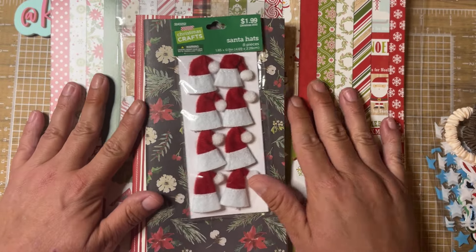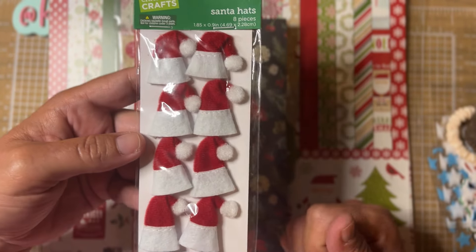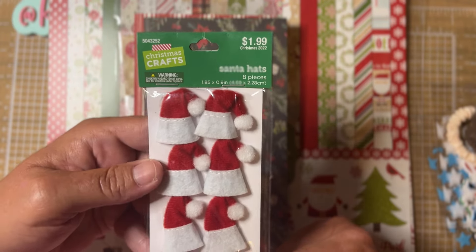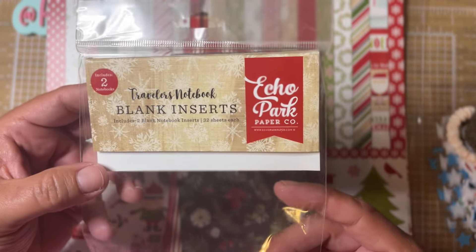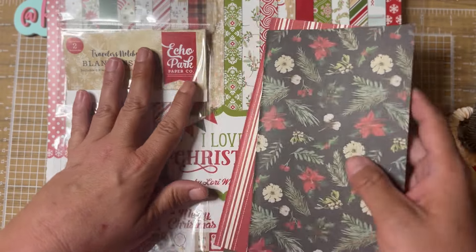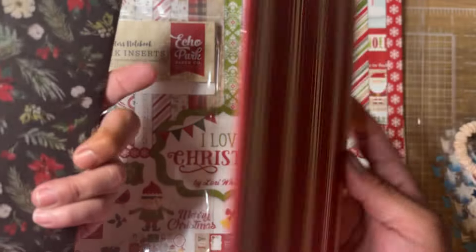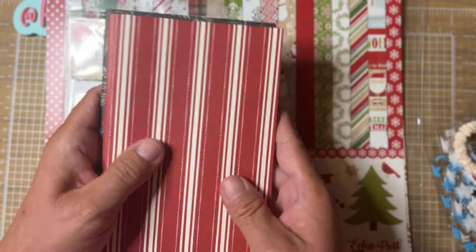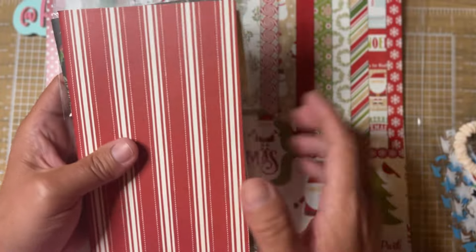The first Christmas item is some Santa hats from Hobby Lobby from last Christmas. They would be so cute on projects — I have some extra in my stash so we're going to include those. The second item is a set of two blank insert traveler's notebooks from Echo Park. I took everything out of the package to hopefully cut down on crinkling. These are just inserts with blank paper, and they feel great in the hands — heavy, well made. They would be great inserts, cute altered or left as is, so we are going to include this.